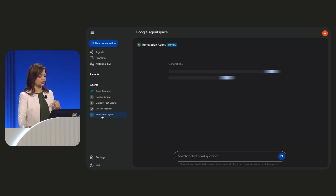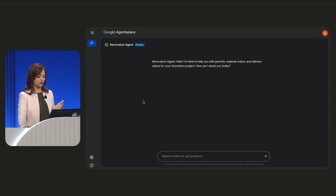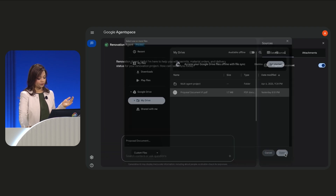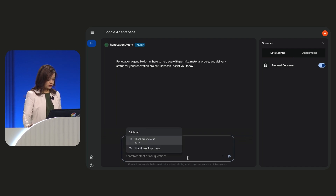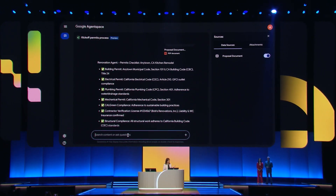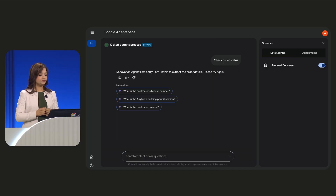I'm going to go to renovation agent, which I just deployed. To start off, let me start uploading the proposal document that was generated in the previous demo, and I'll start interacting with the multi-agent system. I'll ask it to kick off the permits process. Now, let's say I want to ask it something related to ordering. Looks like my renovation agent has a bug in it.